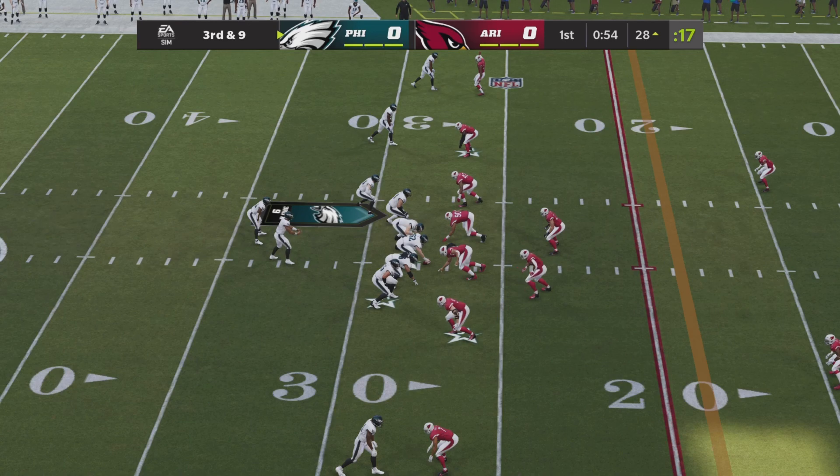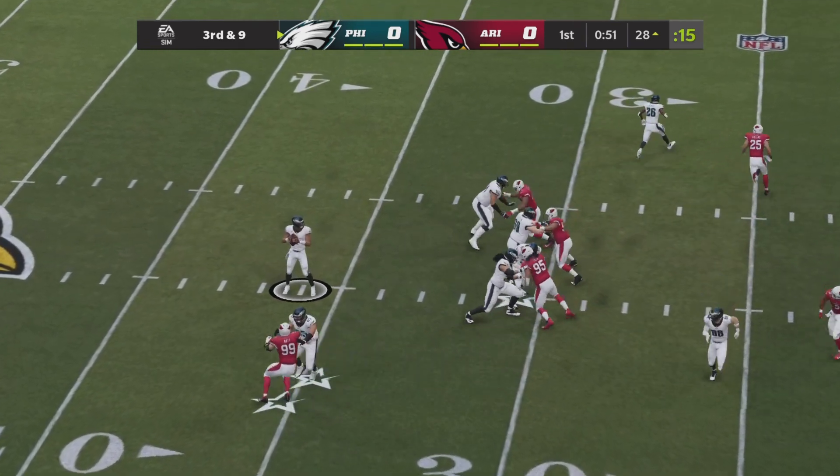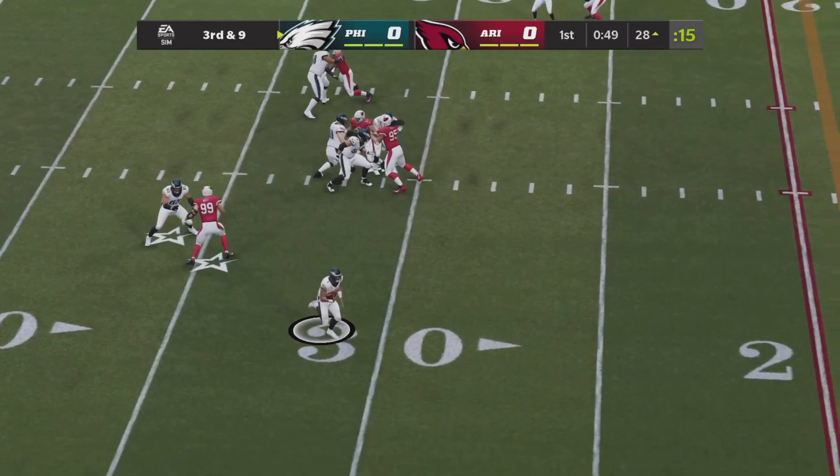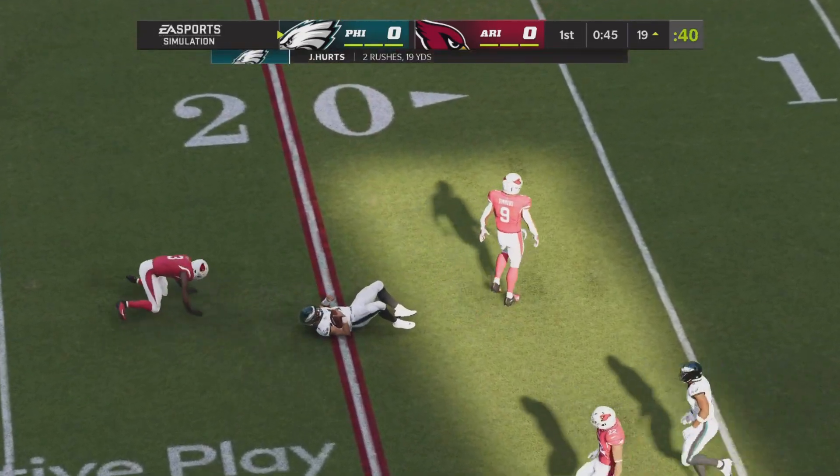Third down and nine after that scare on second down. The Eagles go backwards five yards, and now Hurts taking a high snap, bringing it down to his level. Now going to rush right side again — this time he's got room. He's past the 20-yard line and fighting his way for a first down.